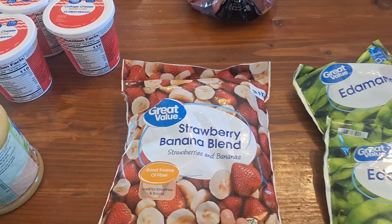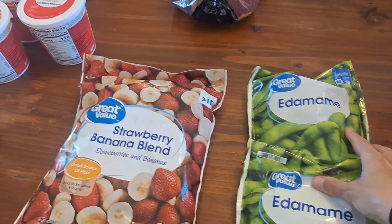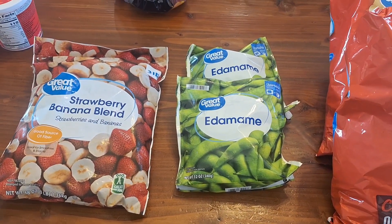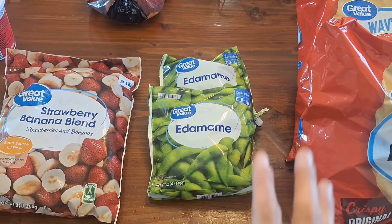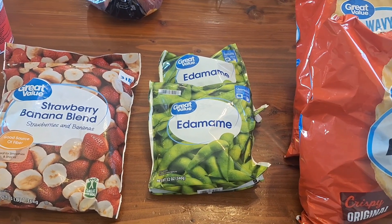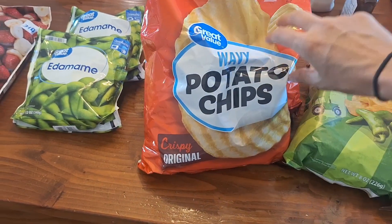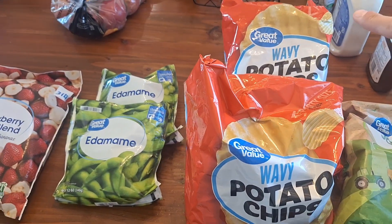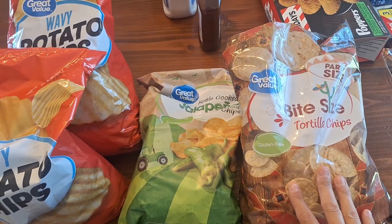I got a bag of frozen strawberries and bananas because we'll do smoothies one day. Edamame — one night this week for one of our special meals we're going to have the hibachi, so we'll have that as a side. We also have egg rolls as a side. So one night is the hibachi meal and the other is the buffalo chicken dip. I got a bag for the buffalo chicken dip and then a bag for us to take to our event this weekend. I also got these chips for the event and this is for our taco night.